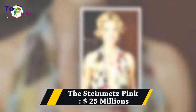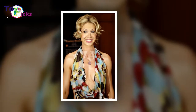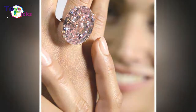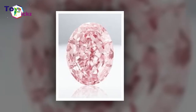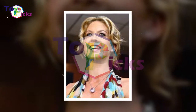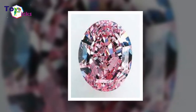The Steinmetz Pink — $25,000,000. The Steinmetz Pink is 59.60 carats of diamond, rated as Vivid Pink by the Gemological Institute of America. It's the largest known diamond ever given a color grade of Fancy Vivid Pink. The Steinmetz Pink was displayed as part of the Smithsonian's The Splendor of Diamonds exhibition.